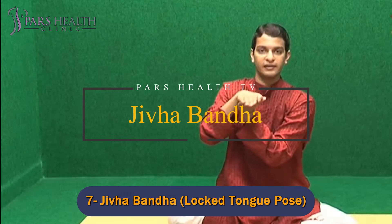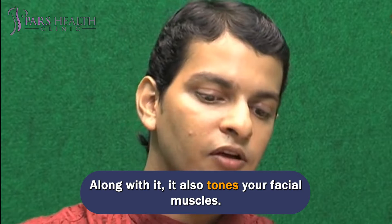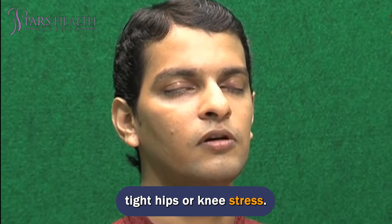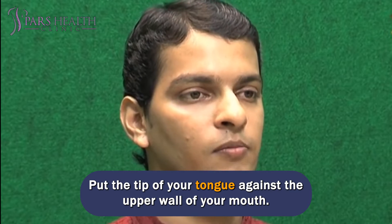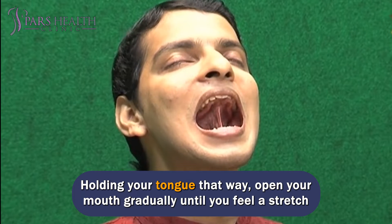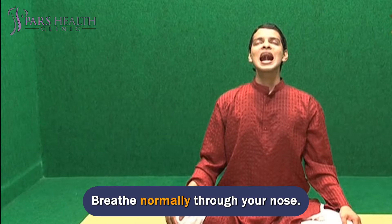Number 7: Jaiva Bandha — Locked Tongue Pose. Jaiva Bandha stretches your face, targets your jawline, and also tones your facial muscles. To do this exercise: sit in the Lotus Yoga Pose — a cross-seated posture is good enough if Lotus Pose is uncomfortable due to tight hips or knee stress. Put your hands comfortably on your lap. Put the tip of your tongue against the upper wall of your mouth, as if you are trying to press it in. Holding your tongue that way, open your mouth gradually until you feel a stretch in your throat and neck. Repeat the motion a couple of times and breathe normally through your nose.